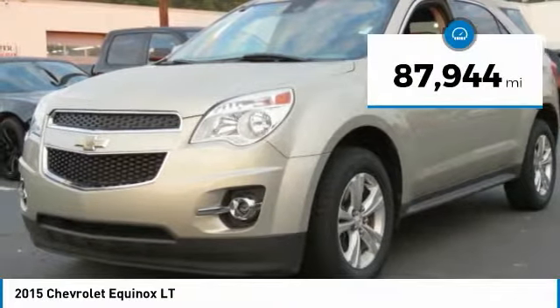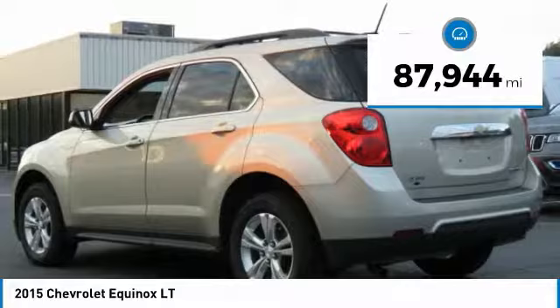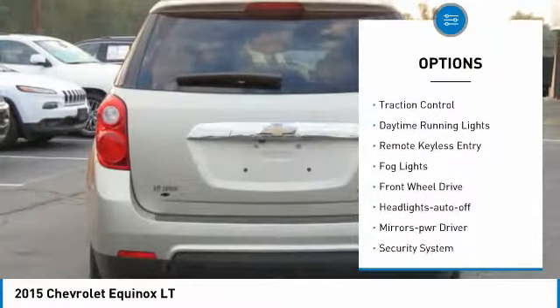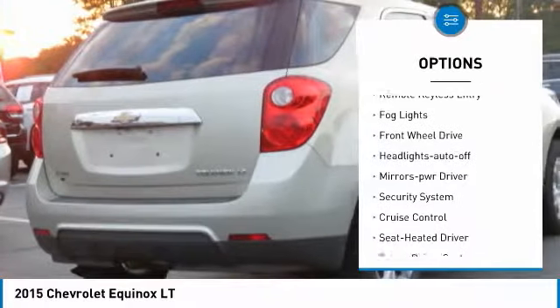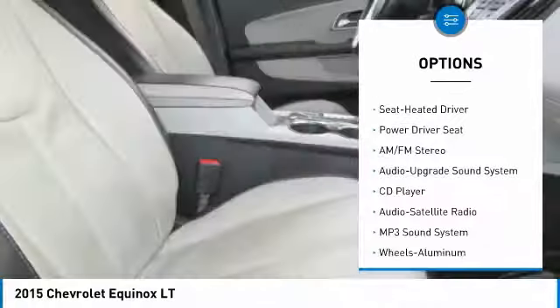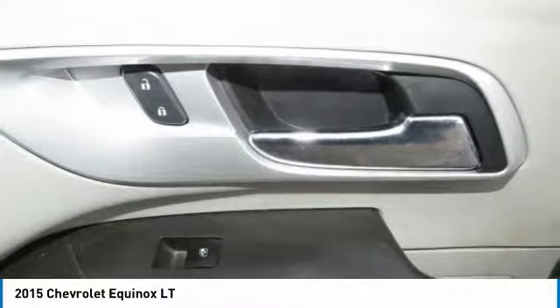This vehicle has less than 90,000 miles. Here are some of this vehicle's great options: heated side mirrors, traction control, daytime running lights, remote keyless entry, fog lights, FWD, headlights auto off, mirror memory, security system, cruise control.